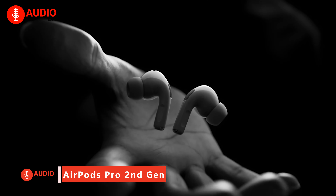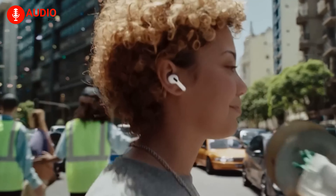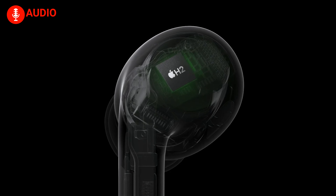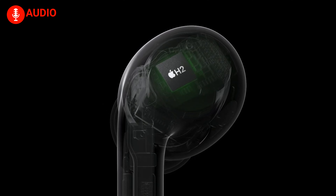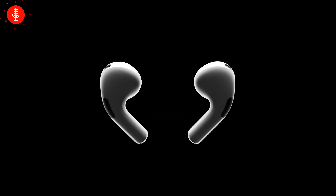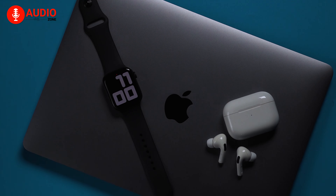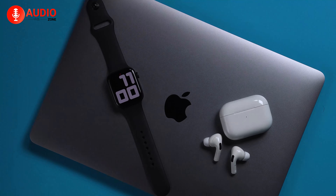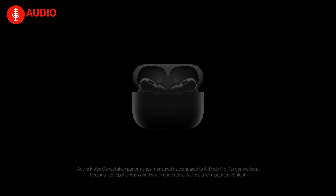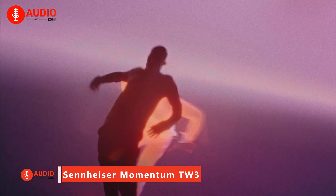With excellent noise-canceling, spatial audio, and a comfortable customizable fit, the AirPods Pro 2nd Gen builds on the previous model to deliver an even better true wireless listening experience. Powered by Apple's new H2 chip for richer sound and seamless iOS integration, these sweat-resistant earbuds justify their cost for most Apple users seeking premium features, great call quality, long battery life, and the magical ecosystem connectivity that AirPods are known for.